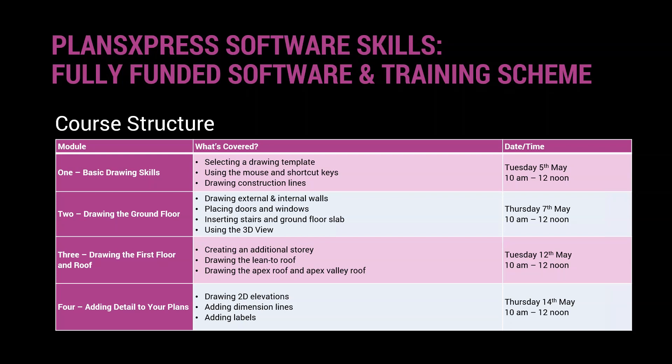In module two we'll draw the ground floor plans of a design — drawing external and internal walls, placing doors and windows, inserting stairs and the slab, and navigating the 3D view. In module three we'll create an additional storey and draw roofs. Module four is all about adding detail: drawing 2D elevations, adding dimension lines and labels. That's the plan for the training sessions over the next couple of weeks.